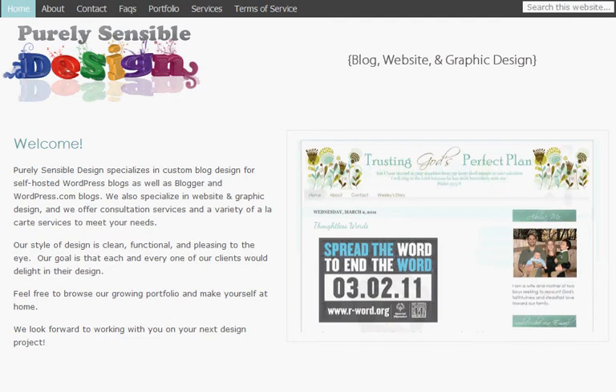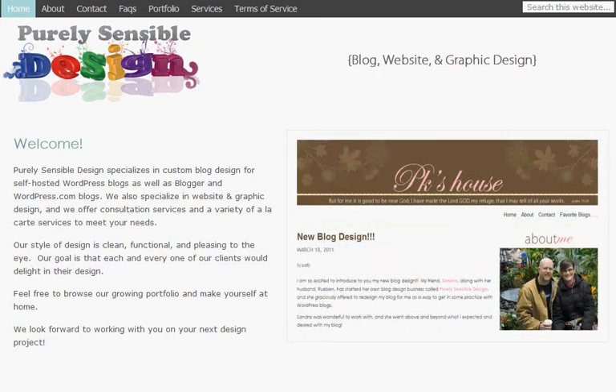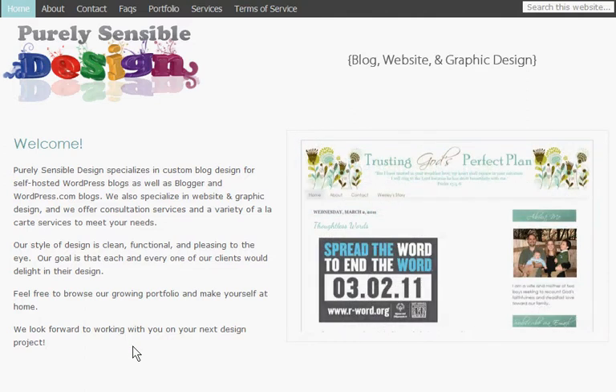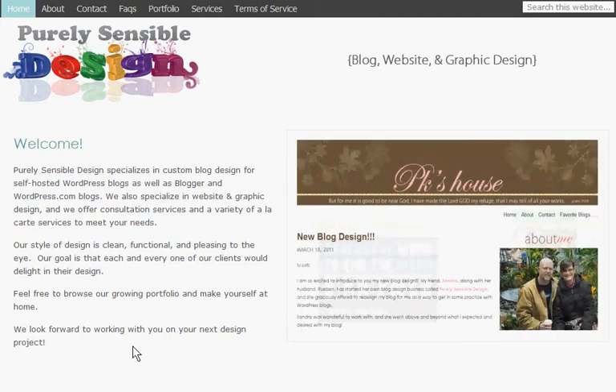We're going to start out on the homepage. As you can see, I've kept it pretty basic. I have a slider installed to showcase some of the blog designs that I've created. Then I have some welcome text to the visitors of the site where I explain what I do here at Purely Sensible Design. We specialize in custom blog design for Blogger, WordPress.com, and self-hosted WordPress blogs. We also do graphic design and we offer a la carte services.